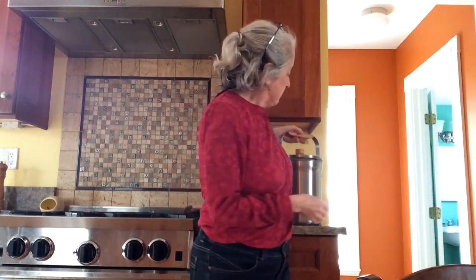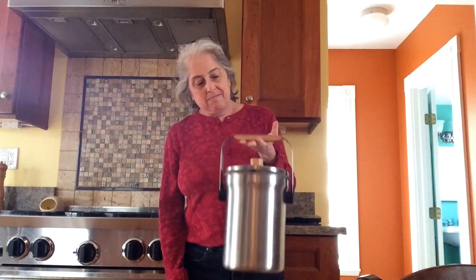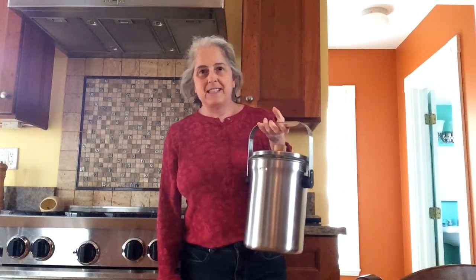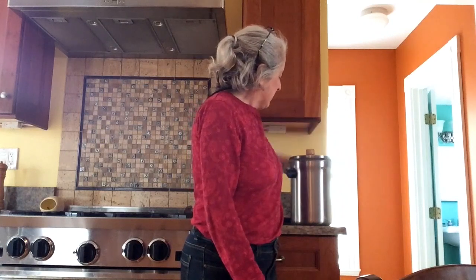Sounds complicated? It's not complicated at all. If you want to compost, all you really need is a bucket of some kind. Here's mine. It's nothing fancy — just a plain silver metal bucket with a little lid on it, and that's it. There's nothing fancy inside; there's no special kinds of filters or anything like that. It's just a bucket.